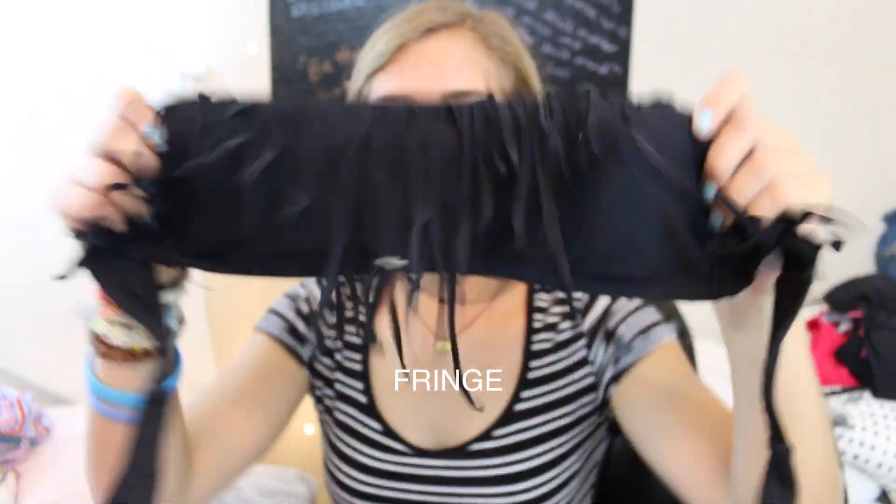The last swimsuit I have is from Target — the bottoms are tribal print with a normal back, and the top I pair with it is this black bandeau. It has a strap detail and just ties in the back. It's a medium and it's super cute.